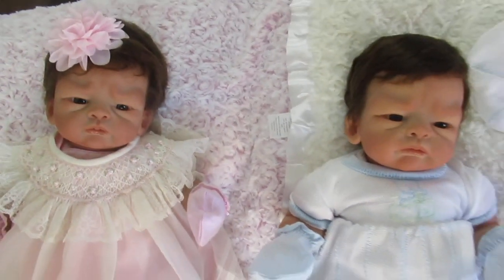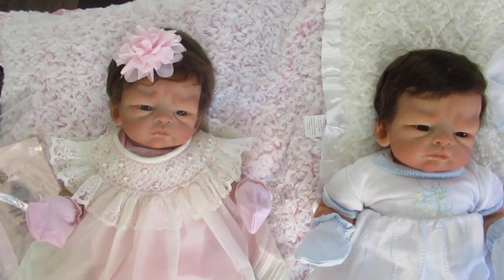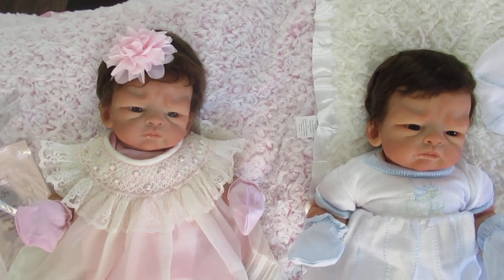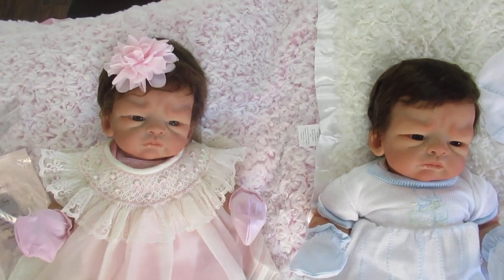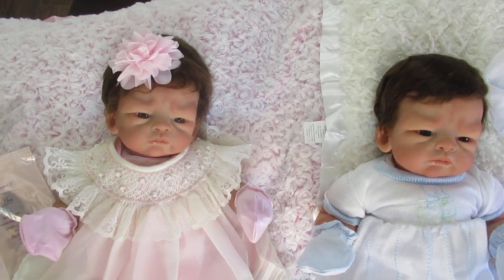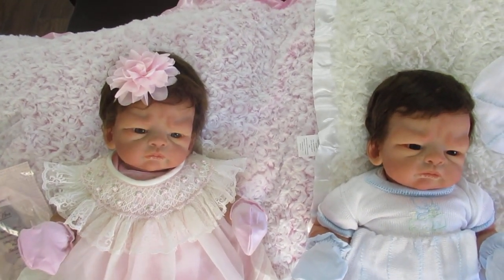These two are precious. Anyone would love these. They sell for $1,599 each, and we also have layaway worldwide. If anyone else would like one of these darling babies, just give us a call toll-free, 1-866-817-0795. You can also look at our website at dollconnectionstore.com, and we would love to help you.